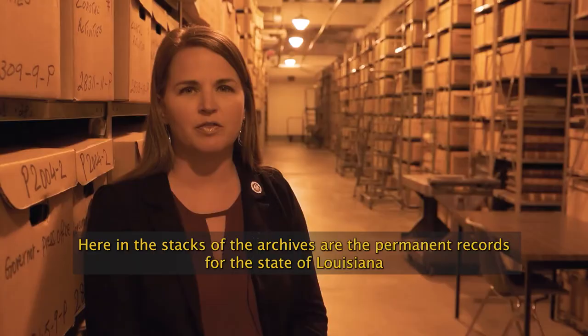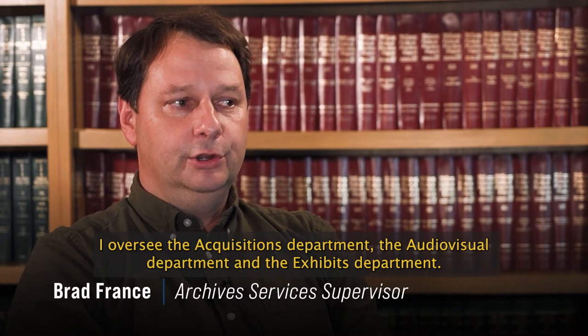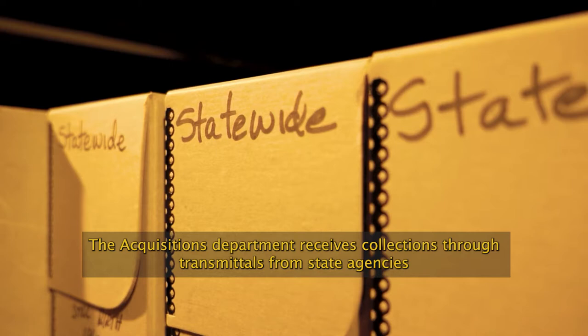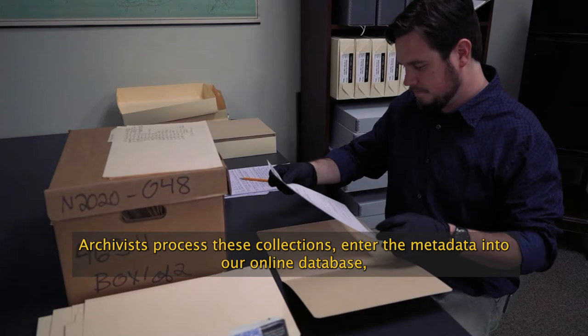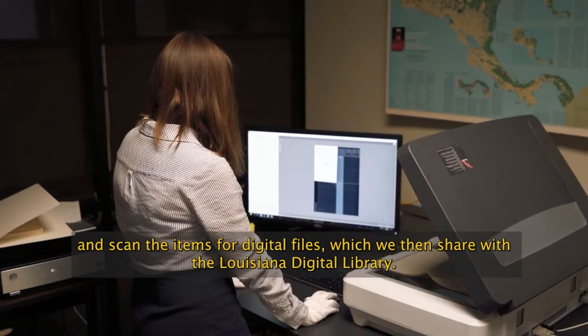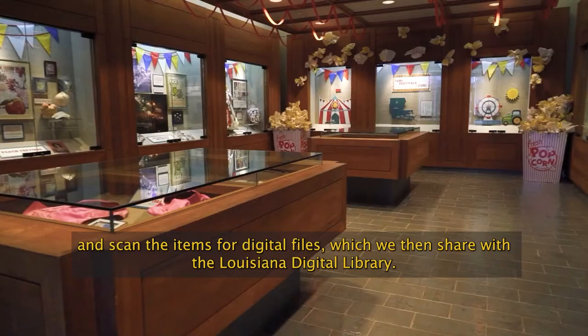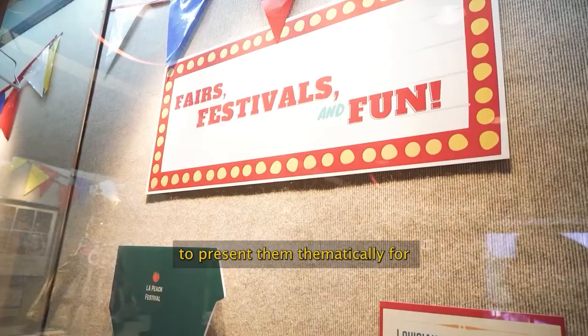Here in the stacks of the Archives are the permanent records for the state of Louisiana, consisting of both government records and private donations. My name is Brad France, and I am the Archives Services Supervisor. I oversee the Acquisitions Department, the Audio-Visual Department, and the Exhibits Department. The Acquisitions Department receives collections through transmittals from state agencies and by acts of donation from the general public. Archivists process these collections, enter the metadata into our online database, and scan the items for digital files, which we then share with the Louisiana Digital Library. The Exhibits Department utilizes items from all collections at the Louisiana State Archives to present them thematically for the public to see.